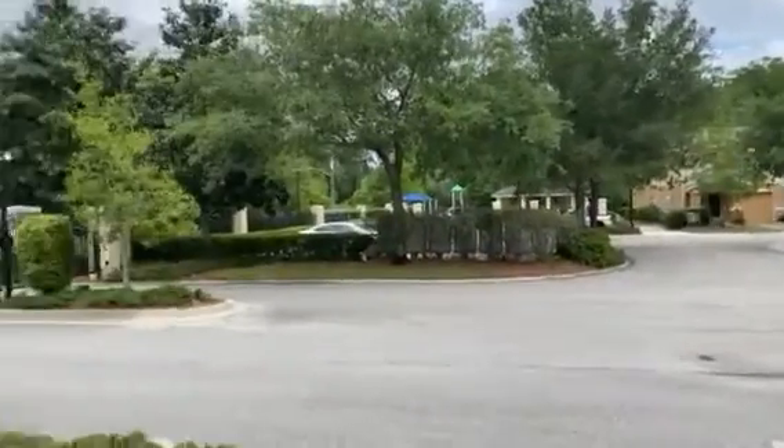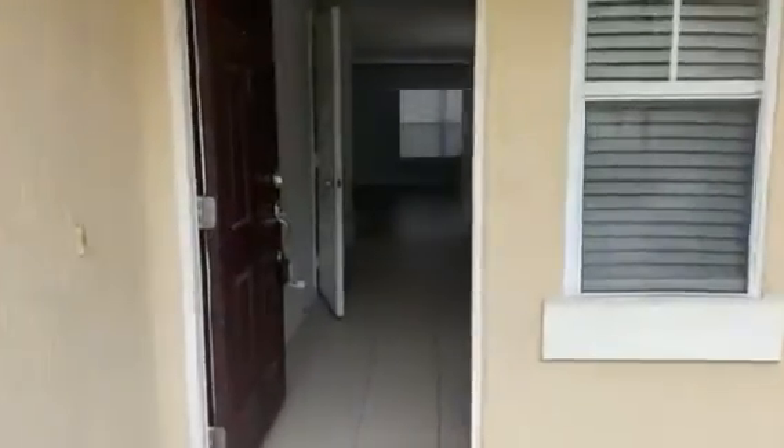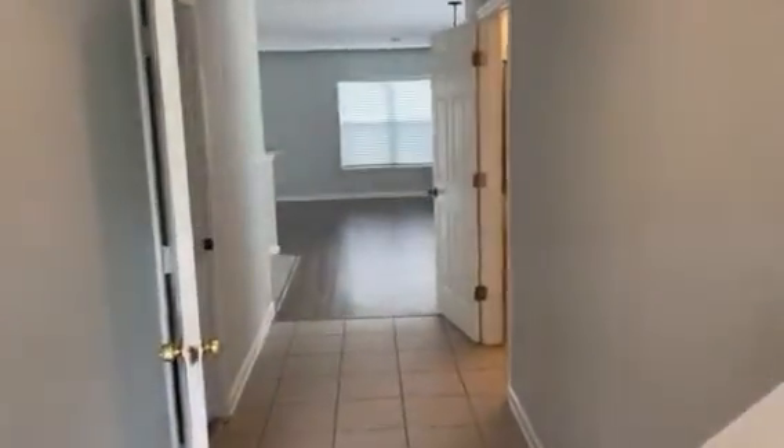This is the neighborhood, gated community. This is a three-bedroom, two-and-a-half-bath unit. One-car garage.